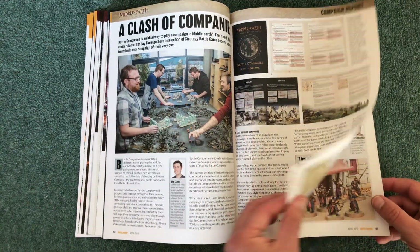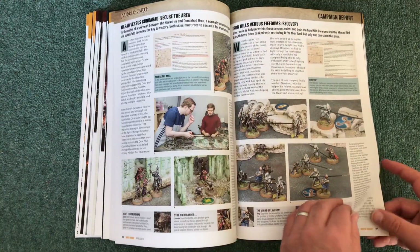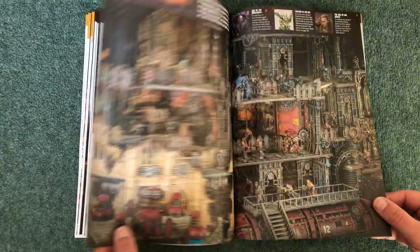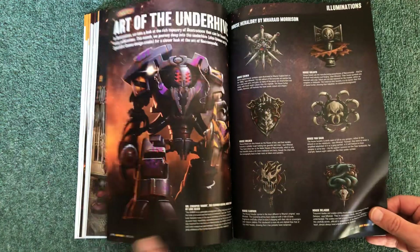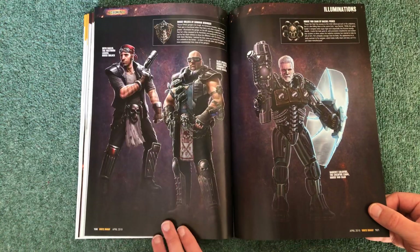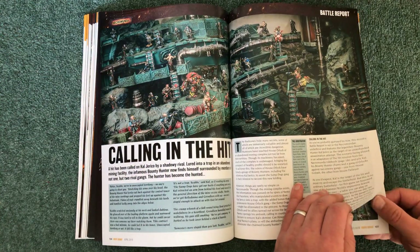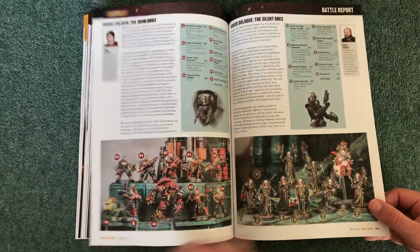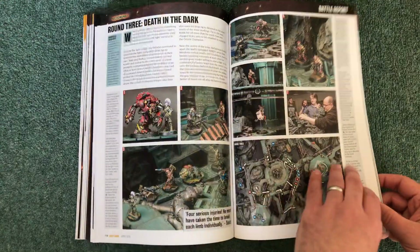Clash of Companies is the Middle Earth section with some quick reviews. Then Rival Warbands and a Campaign Report — a lovely long one. Then Necromunda with a great double page spread. The Art of the Underhive features more wonderful artwork for inspiration, then another long battle report for Necromunda.